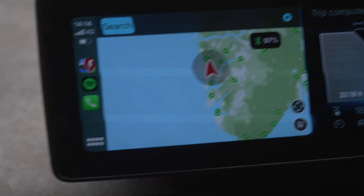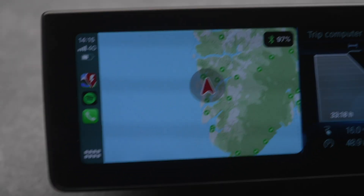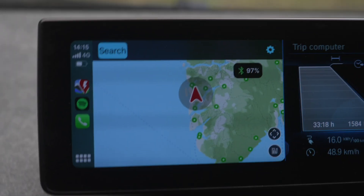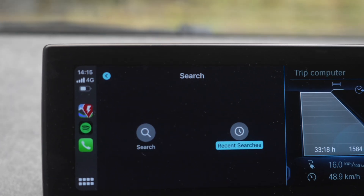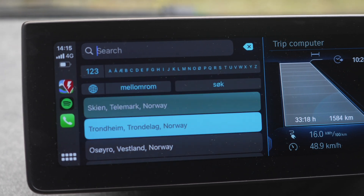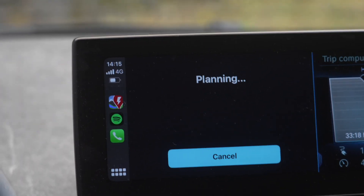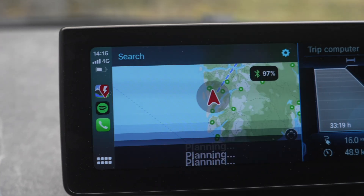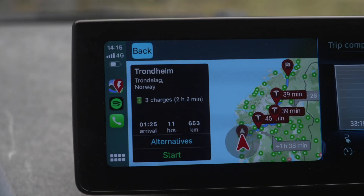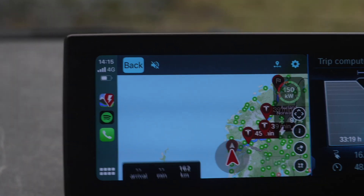Here we are in A Better Route Planner. Let's search for Trondheim, which is far away — that's nice. Let's choose it and see how fast it calculates everything automatically. It gives us a 45-minute stop, a 39-minute stop, and another 39-minute stop — those are the stop times for this vehicle. It makes sense. We have an estimated arrival percentage calculated from our current 97% state of charge.